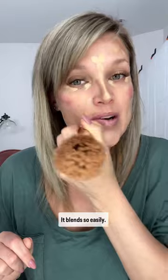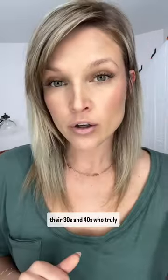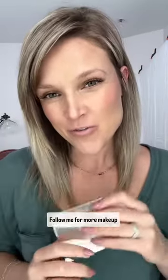It blends so easily. I have some dark circles under my eye today — blend up to really lift those cheekbones. Completely finished my makeup look in under three minutes. This is makeup for women in their 30s and 40s who truly have never learned how to do makeup properly. Comment 'makeup' below and I will send you a custom recommendation of all the shades you need to get started. I'm Raelynn Reimer — follow me for more makeup tips.